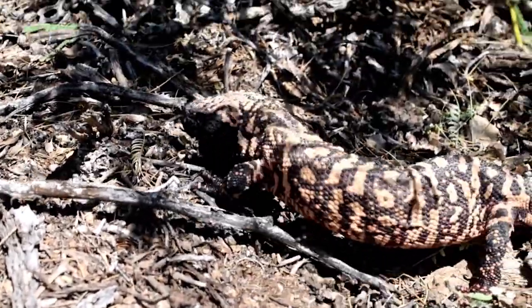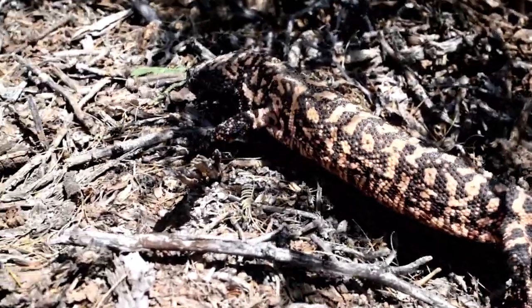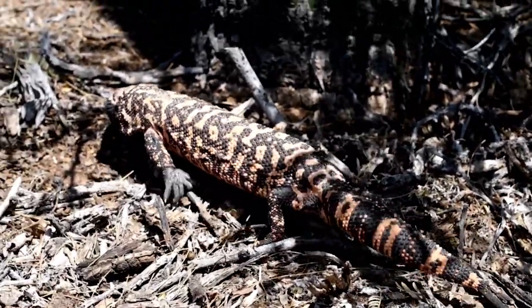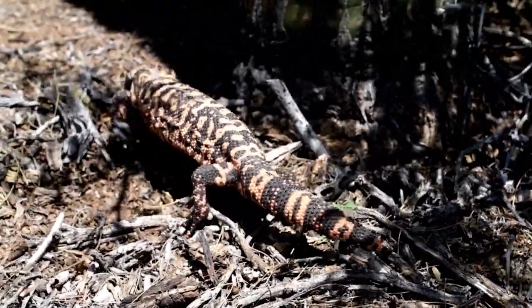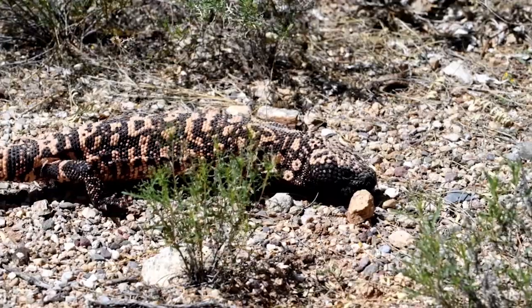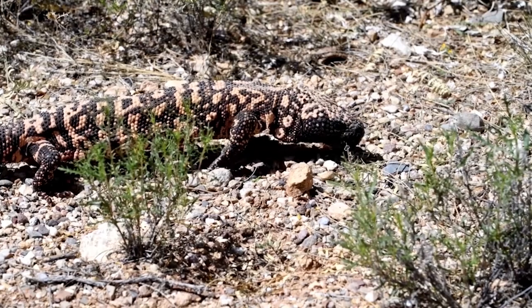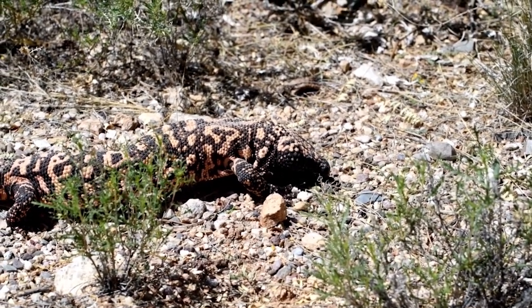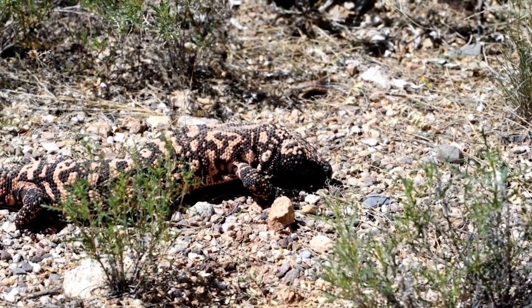The animal kingdom is filled with remarkable creatures, and among them, the Gila monster, Heloderma suspectum, stands out as a truly intriguing and enigmatic reptile. Native to the southwestern United States and northwestern Mexico, this venomous lizard has captivated scientists and nature enthusiasts alike with its distinctive appearance, unique behaviors, and fascinating adaptations.